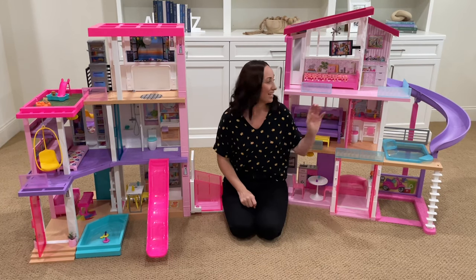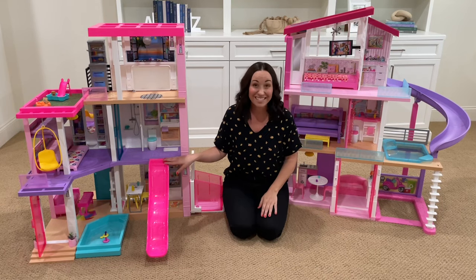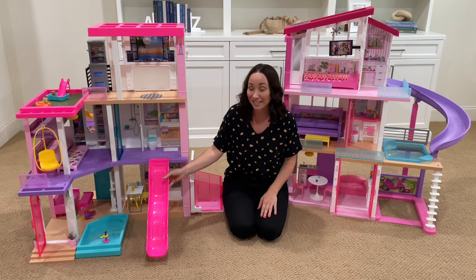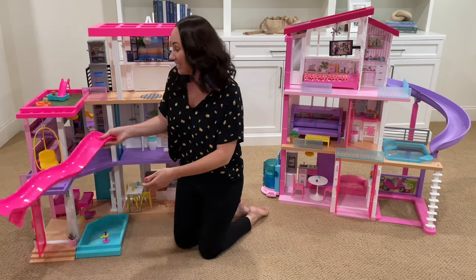Let's discuss the slides now. This slide is on the third story, which is great because you can slide right down into the pool. But this slide is really cool too, because you can move it throughout the house — you can put it here, you can put it here off of the bedroom, by the front door, or even on the side of the house.